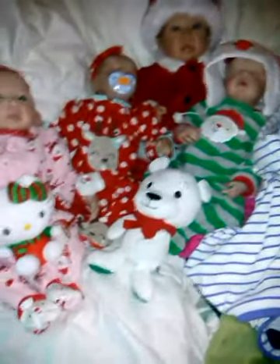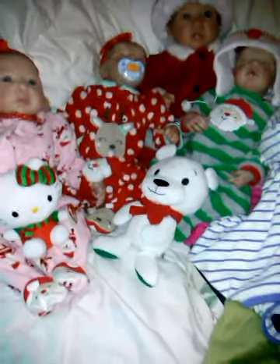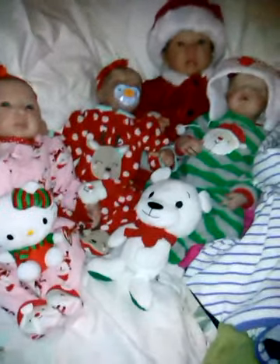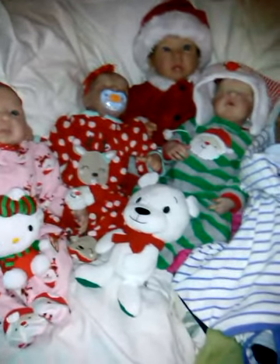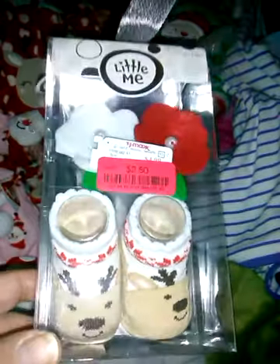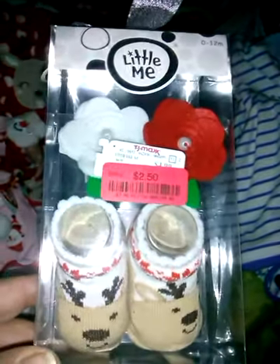Going through things I had bought last year, I found a ton of Christmas pastwear. I didn't get to dress all the babies this year, but I just wanted to do a quick little share. I got this at TJ Maxx — little reindeer booties and the headband for only $2.50. This is why I shop after the holidays and put it away for the next year.